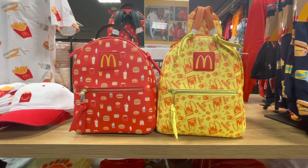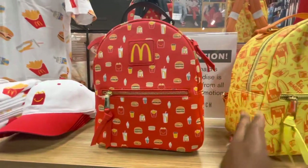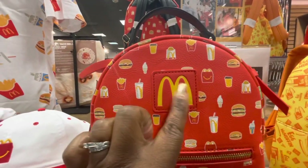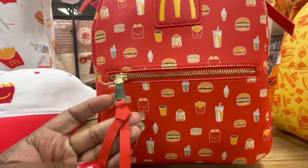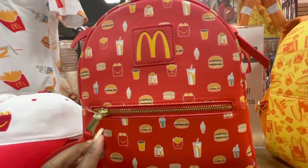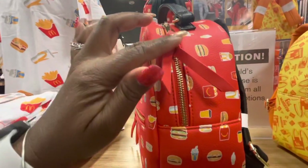So many people have gone crazy over these McDonald's Mealtime Bags. Let's do a quick review of this beautiful McDonald's Mealtime Favorites All Over Print Mini Backpack. This is a Box Lunch exclusive. Very beautiful red colors with your hamburgers, your shakes, your drinks all over it.